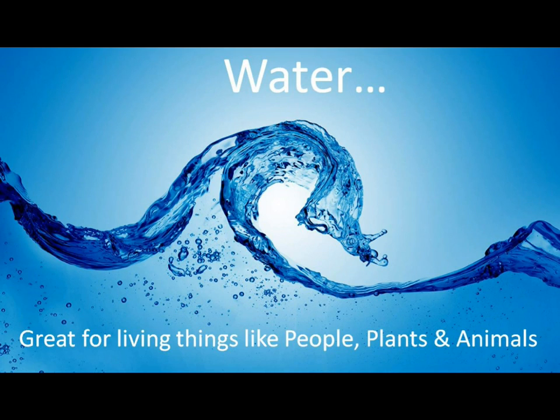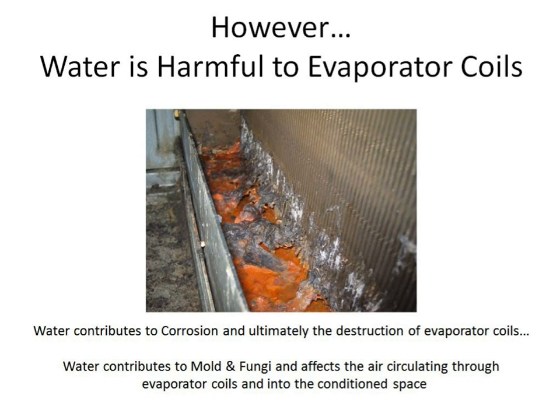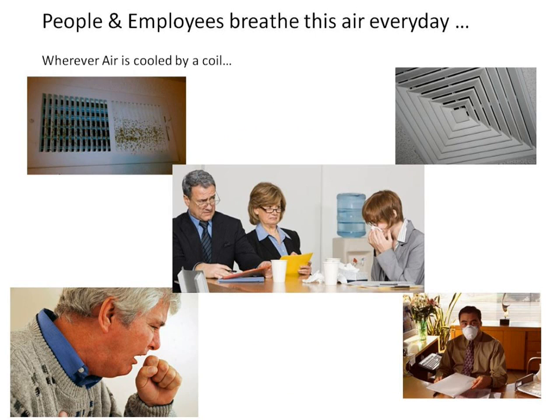Water — great for living things like people, plants, and animals. However, water is harmful to evaporator coils. Water contributes to corrosion and ultimately the destruction of evaporator coils. Water also contributes to mold and fungi, and affects the air circulating through evaporator coils and into the conditioned space. People and employees breathe this air every day wherever air is cooled by a coil.